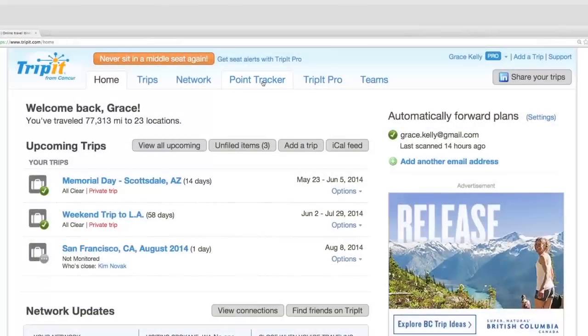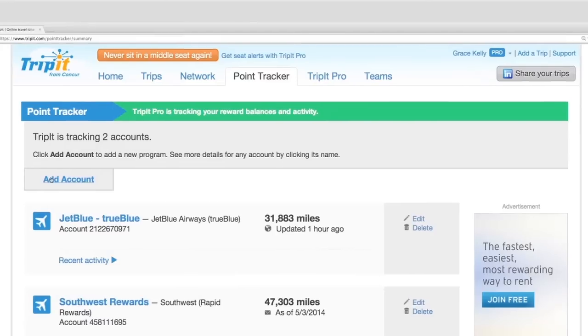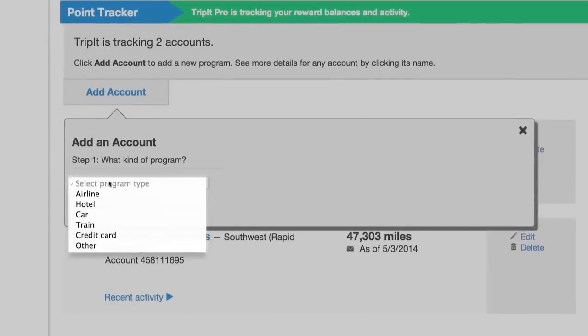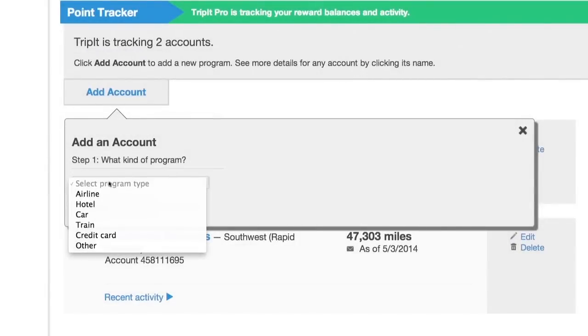Click on the Point Tracker tab to get started. Then select Add Account. Select the Program Type from the drop-down menu. You can choose from Airline, Hotel, Car, Train, Credit Card, and more.